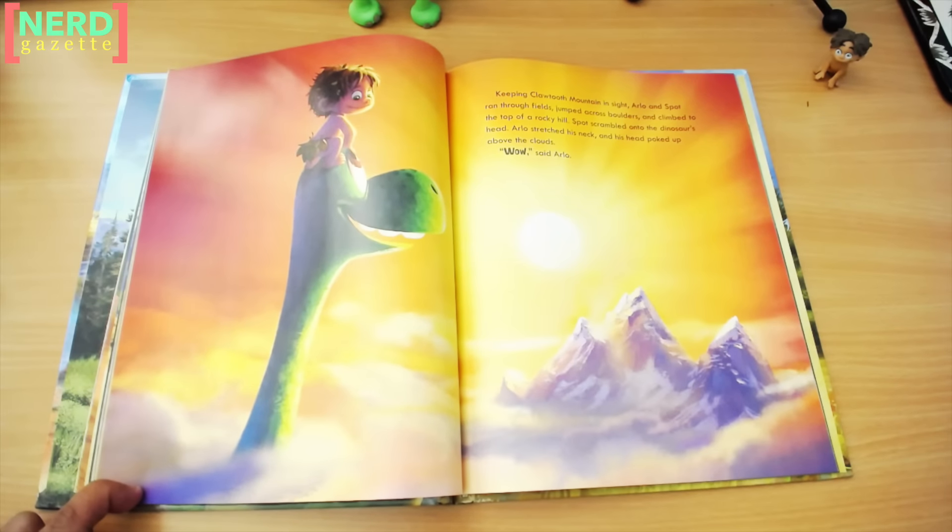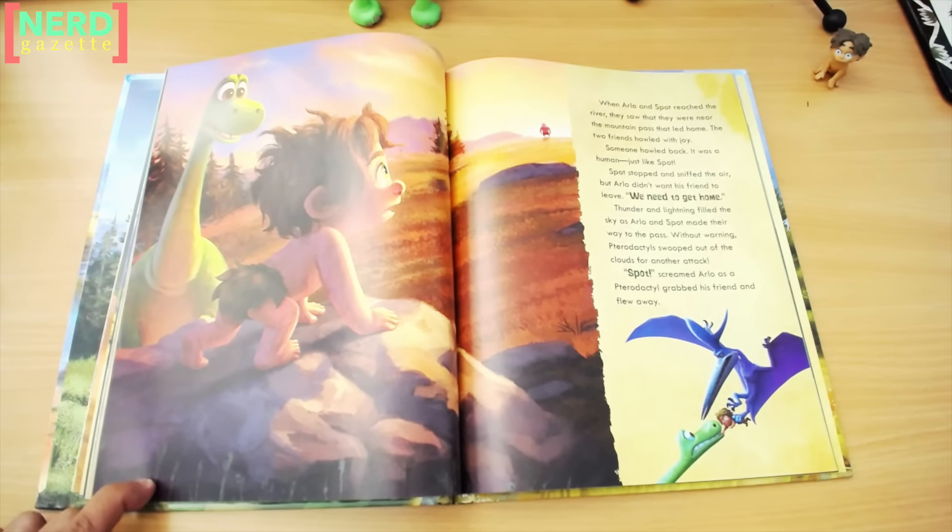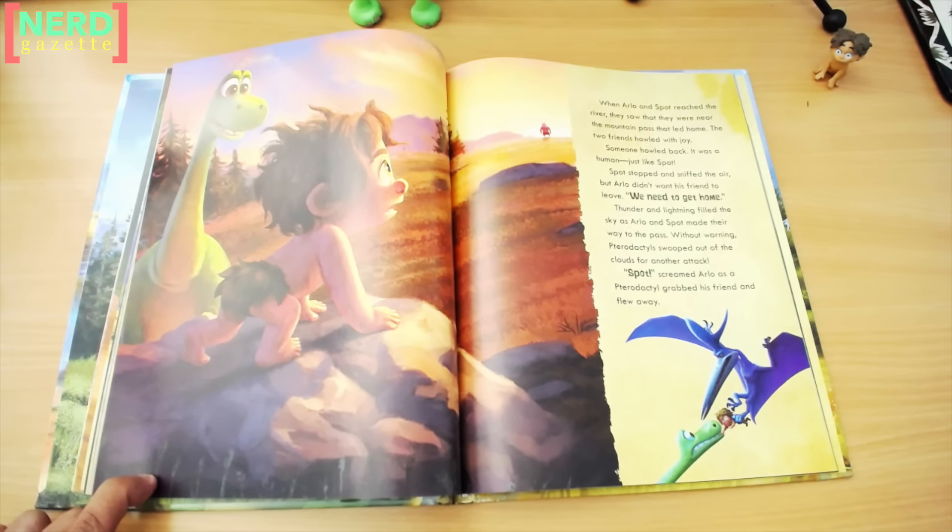Keeping Claw-toothed Mountain in sight, Arlo and Spot ran through the fields, jumped across boulders, and climbed to the top of a rocky hill. Spot scrambled onto the dinosaur's head. Arlo stretched his neck, and his head poked up above the clouds. "Wow," said Arlo. When Arlo and Spot reached the river, they saw that they were near the mountain pass that led home. The two friends howled with joy.